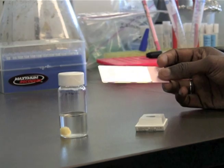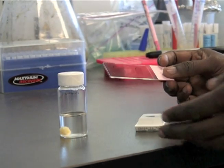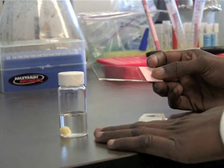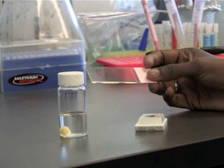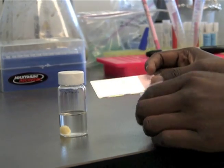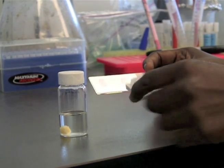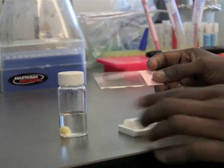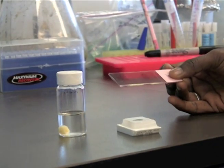One way that we analyzed the samples from the clinical trial was that one of the surgeons would give us a tumor from the operating room, from a patient that had been treated with the virus. We would then embed the tumor into a wax block just like this, and from this wax block we're able to make slides so that we can look at the tumor under the microscope.